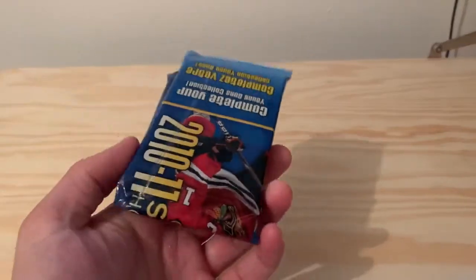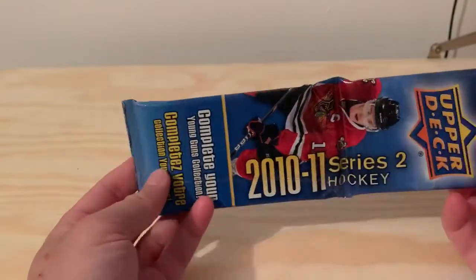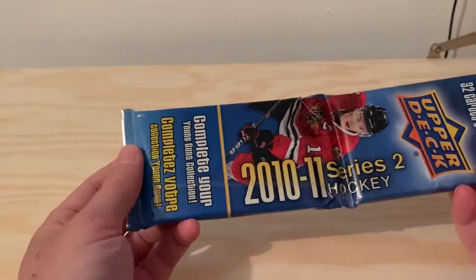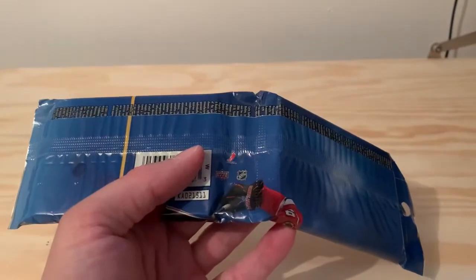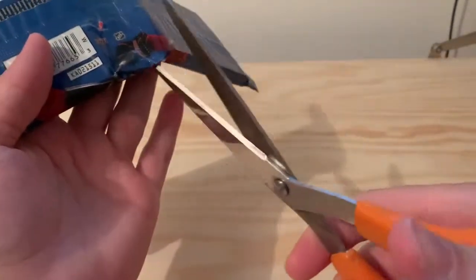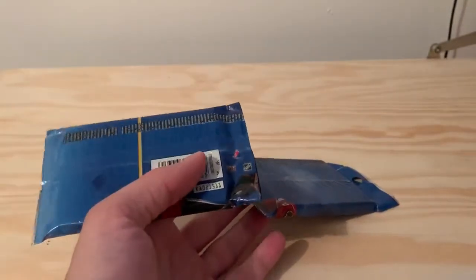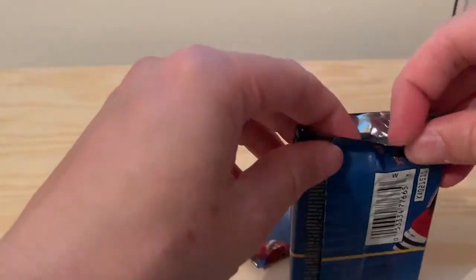Hello sports fans and welcome to Just Hockey Cards. Today we will be opening some Upper Deck cards from the 2010 and 2011 season. Complete your young guns collection — well, I only have just about three young guns so I won't be completing anything, but I'm looking forward to looking at these cards. Fat pack, I do believe that's the name of these kind of hanger packs.